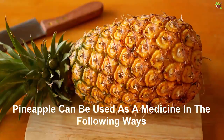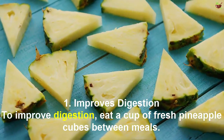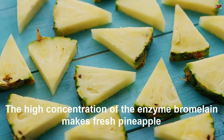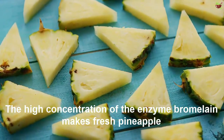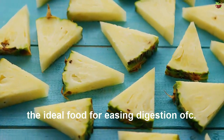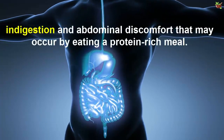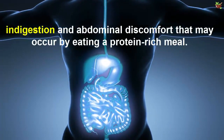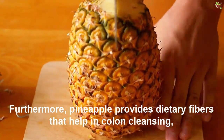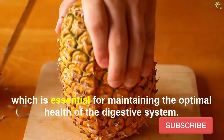Number one: improved digestion. To improve digestion, eat a cup of fresh pineapple cubes between meals. The high concentrations of the enzyme bromelain make fresh pineapples the ideal food for indigestion. It helps in providing relief from bloating, indigestion, and abdominal discomfort that may occur after eating a protein-rich meal. Furthermore, pineapple provides dietary fiber that helps in colon cleansing, which is essential for maintaining the optimal health of the digestive system.